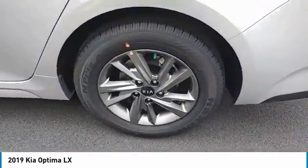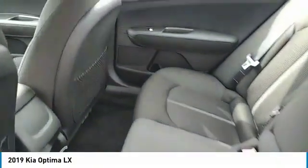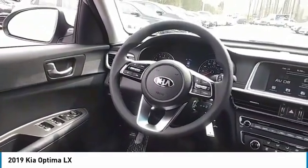Its smooth-flowing lines speak of grace and style and offer a strong hint of European luxury. Here are some of this vehicle's great options: traction control, anti-lock braking system, air conditioning, Bluetooth wireless data link for hands-free phone, and power steering.